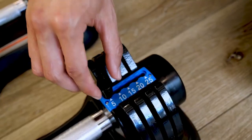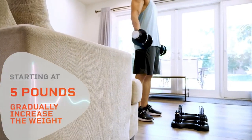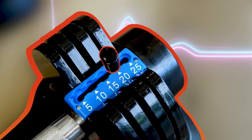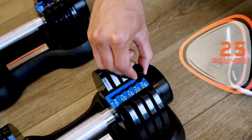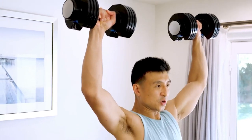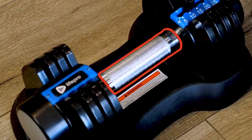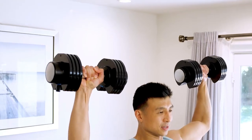They are easy to store and move around, making them perfect for those short on storage space. The LifePro PowerFlow X Single Adjustable Dumbbell Set goes from 5 lbs up to 55 lbs in different increments, providing the optimal variety of weight options. Overall, the LifePro Adjustable Dumbbell 55 lbs is a well-designed, high-quality, and versatile workout equipment with an easy-to-use adjustable system, sleek textured handle, and compact design — an excellent choice for improving athletic performance and overall health.